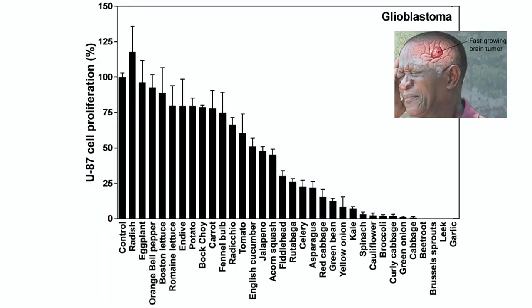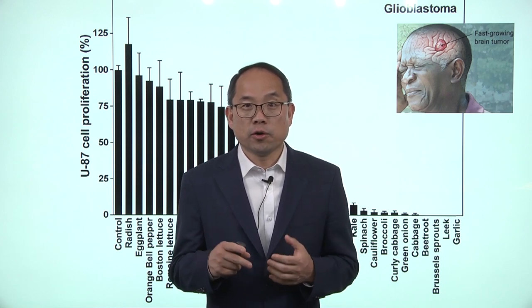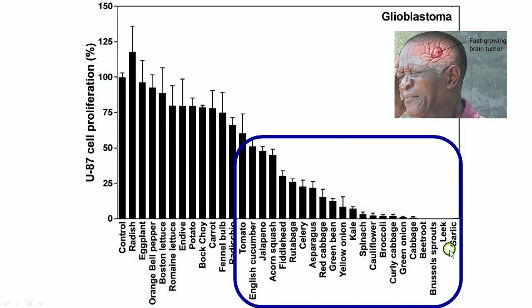Next is glioblastoma, which is a cancer of the brain for elderly. And once again, garlic is at the front — garlic, leek, brussels sprouts, beetroot, cabbage, and broccoli. These are the things that we need to be exposed to more so that we can suppress cancer cells.